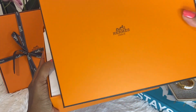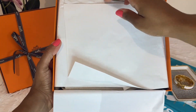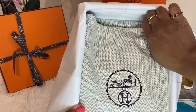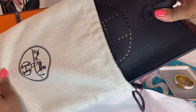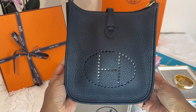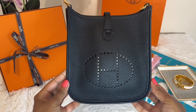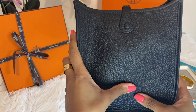So here we are — this is our little baby and newest addition to the family. This is the mini Evelyn, or the Evelyn TPM, in the color black or noir with gold hardware, and this leather is in Clemence leather. Very soft, beautiful leather.